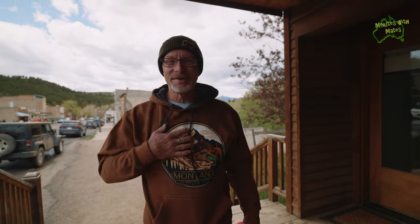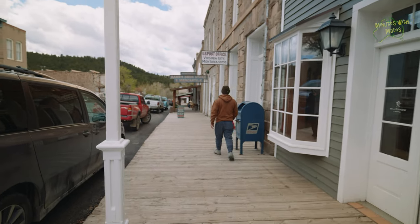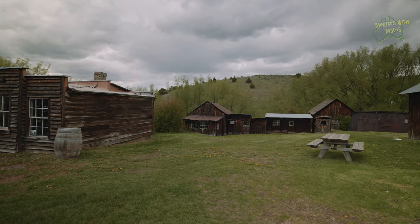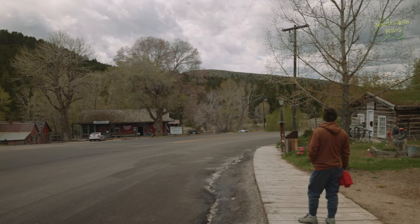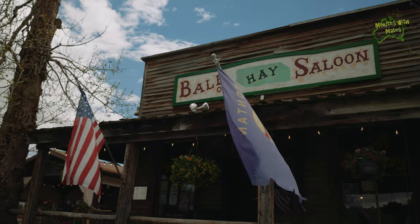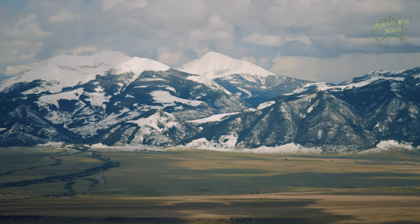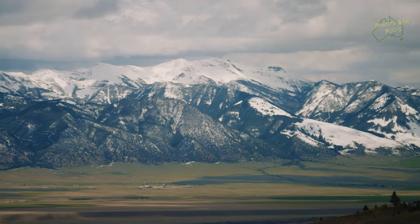We stopped and got ourselves a Montana sweatshirt — we love Montana! We then continued our journey towards our next Airbnb, traveling a short distance to Bozeman through more of Montana's stunning scenery. If you've never seen these mountains in person, you really do need to come here.